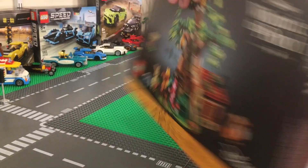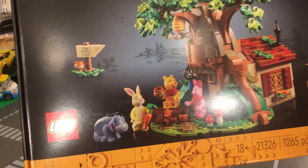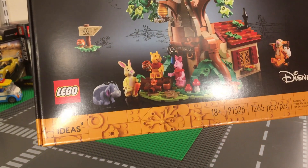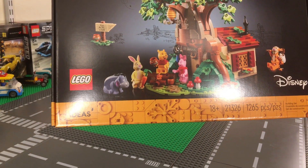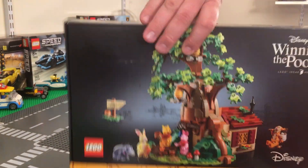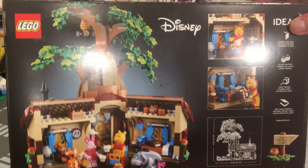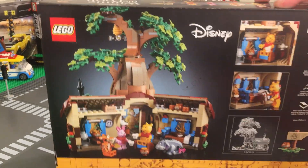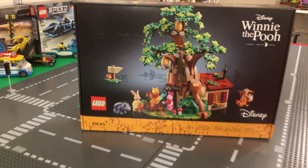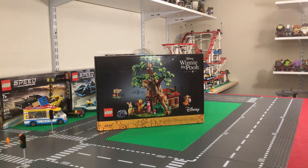That's a pretty cool little set. I'd still like to know — maybe you guys might know this — why is 'Mr. Sanders' written on the house? It's a big mystery. I wonder why Mr. Sanders is written on there. Here's the back of the box showing different pictures — you can see Pooh in there with his honey. It opens up on the back, so we're excited to build this and put it next to the Sesame Street set. If any of you guys know the answer, please leave a comment below.